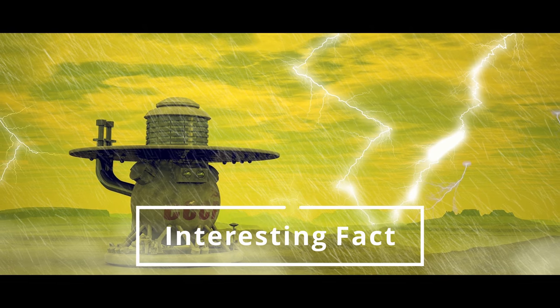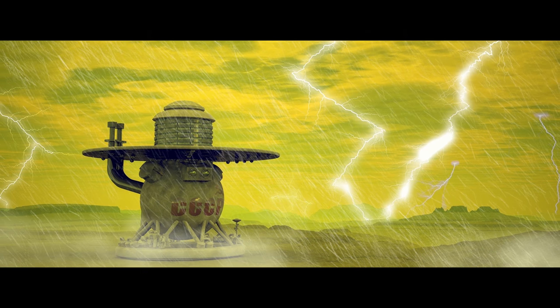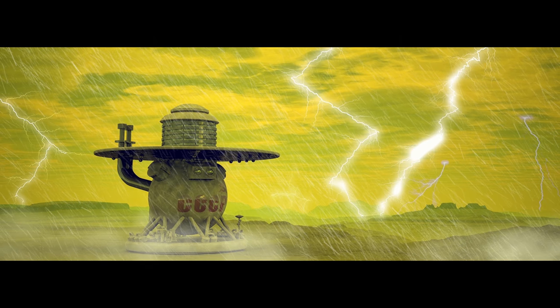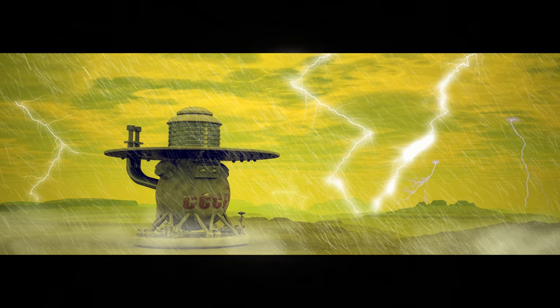Why is this happening with Venus? Why is it so bright? Because the clouds surrounding Venus are made up of sulfuric acid and water vapor, and the reflection of sunlight in those clouds is what makes the planet so bright.